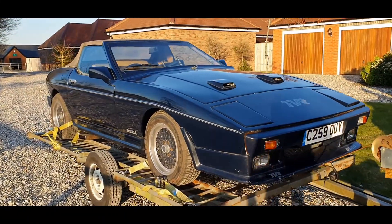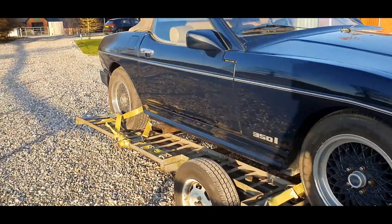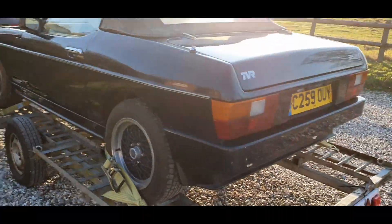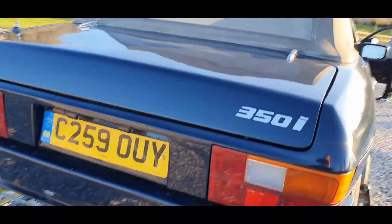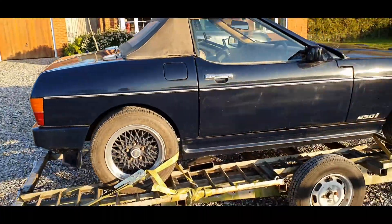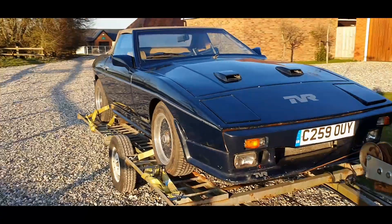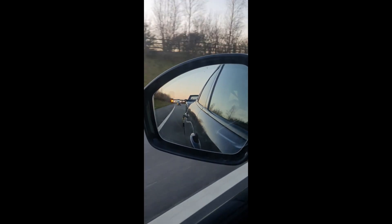We've finally got it on the trailer with the help of our friend Alex. Got it all tight — don't want it falling off. Ready to go back to Northamptonshire. It's probably going to be dark by the time we get it back. We just about managed to get it on; it ran out of fuel halfway up the ramp. It's sketchy — sketchy car.